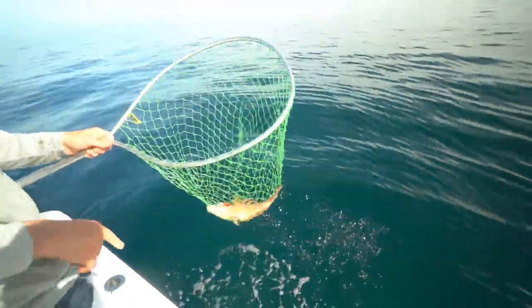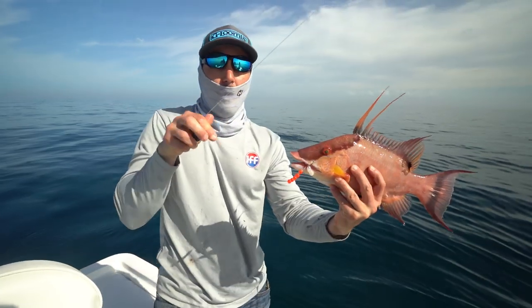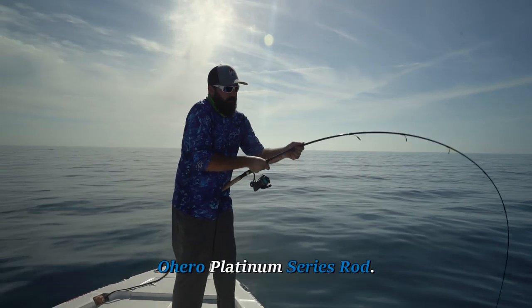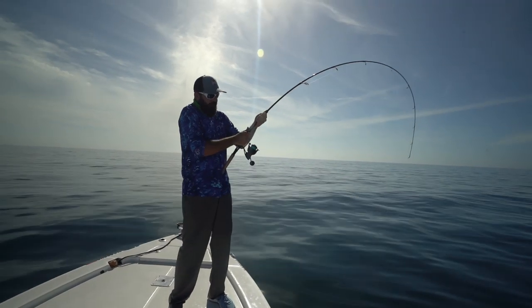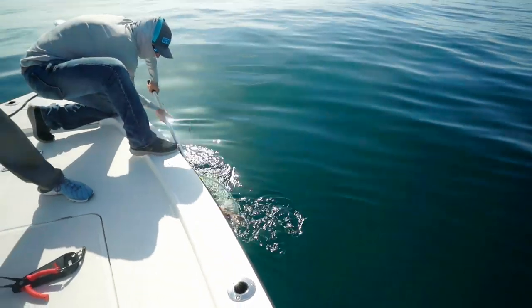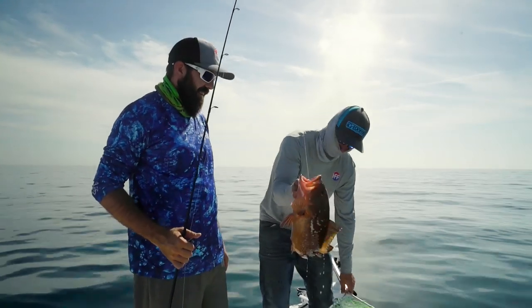Yeah, that one is going home. Nice red grouper — nice, beautiful. That's a nice red grouper there. It's a little bit banged up.